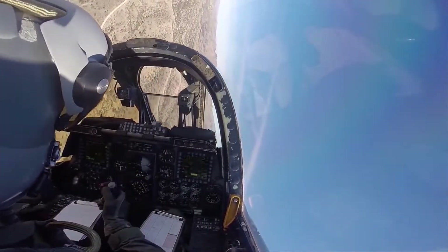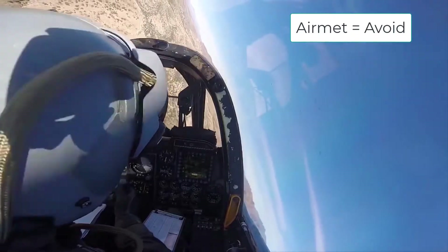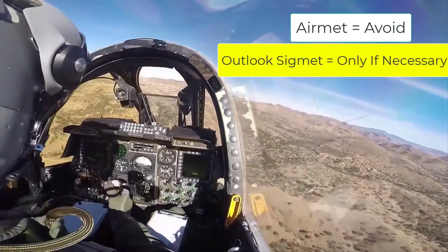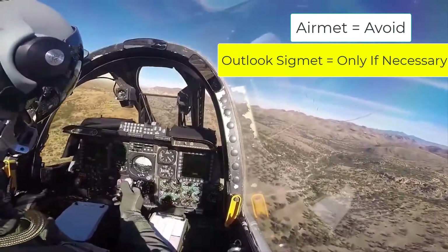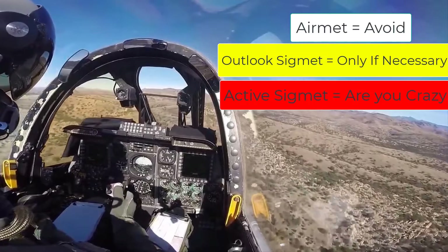The big picture is that airmets should be avoided if possible. An outlook sigmet should be avoided unless the mission is absolutely critical. And flight through an active sigmet? Don't even think about it.